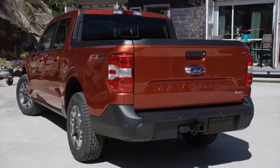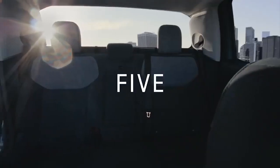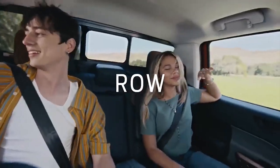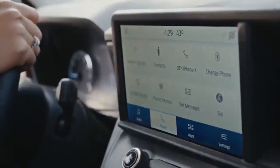The Maverick is all new for the 2022 model year. It's one of two compact pickup trucks introduced this year. The 2022 Hyundai Santa Cruz is the other, and it fits a hole in the market that automakers had left empty for nearly a decade.